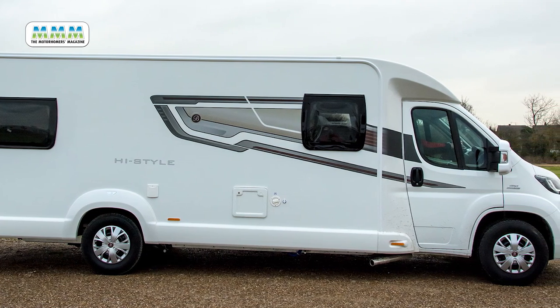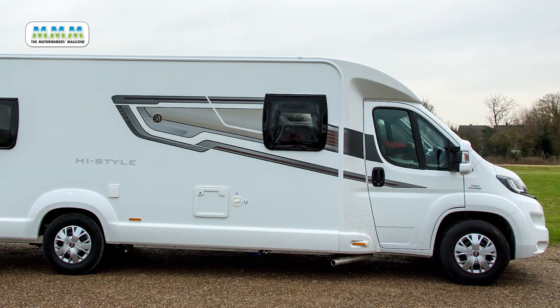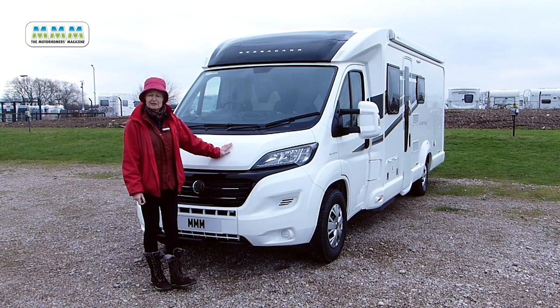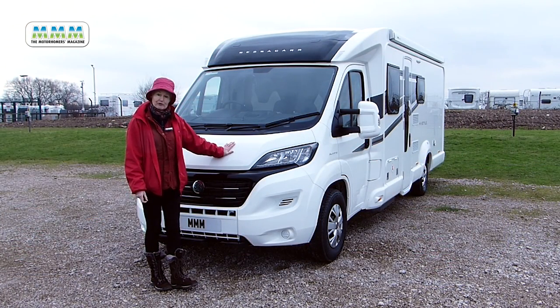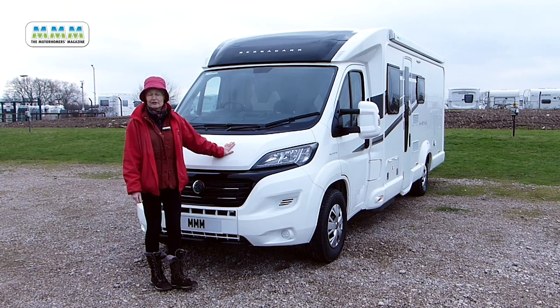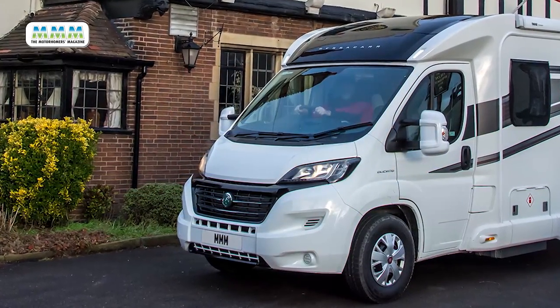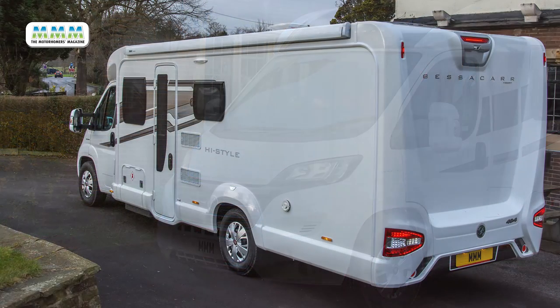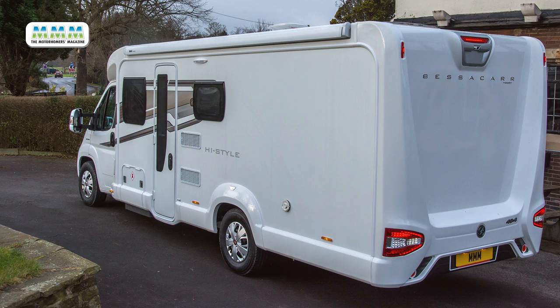All Swift's and Besser cars benefit from the new SMART wood-free construction and all are built on the newly facelifted Fiat Ducato. Here we have the 2.3 litre engine delivering 130 bhp through a six-speed manual gearbox. It's a big beast at 25 and a half feet long, which is 7.75 metres, with a maximum weight of 3,700 kilograms.